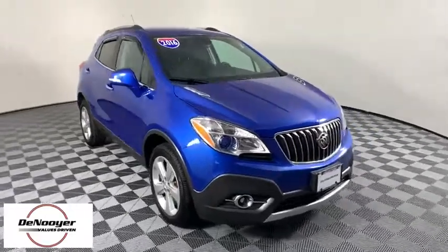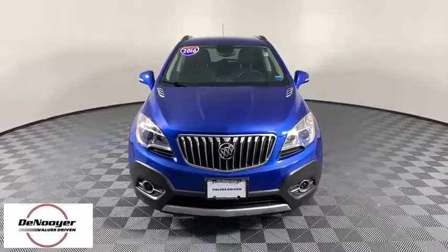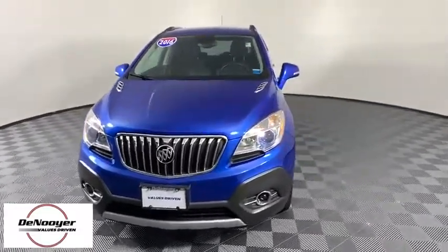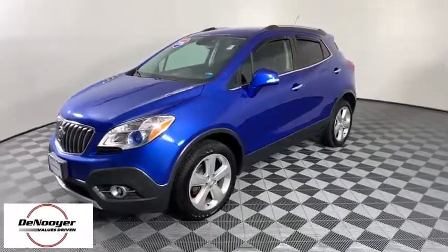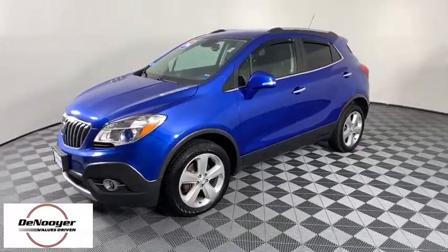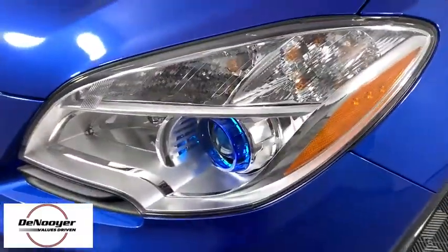Looking for the right vehicle? Check out the 2016 Buick Encore. The Encore captures Buick's traditional strengths while demonstrating luxury and style in a petite size. It's amazingly quiet at freeway speeds, and the suspension engulfs pavement imperfections, providing passengers with a pampered ride.